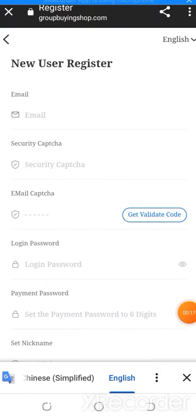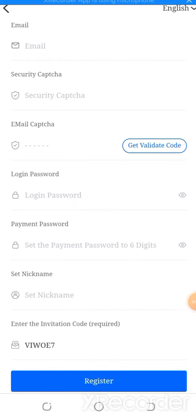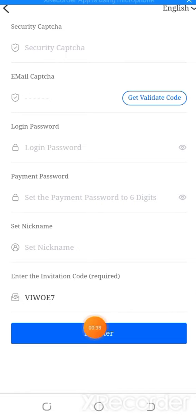First, you can register on the website. You need an email address, security captcha, email verification, login password, payment password, and a nickname. Also for registration, you need the verification captcha, login password, security password, nickname, and most importantly the invitation code. Then you can easily register on the website.